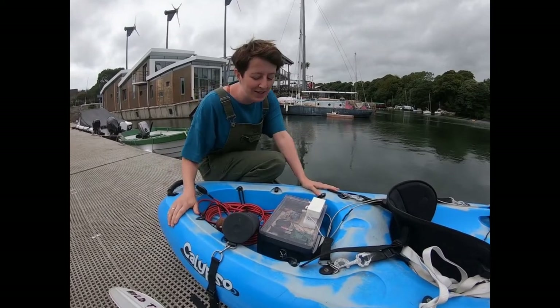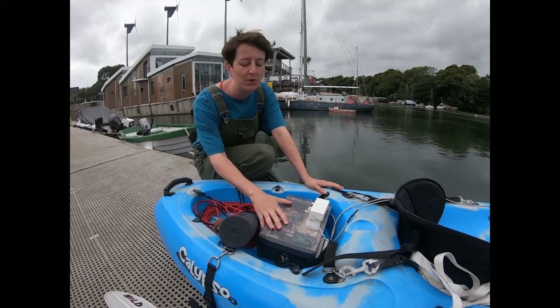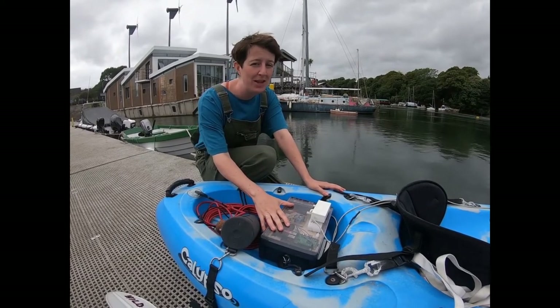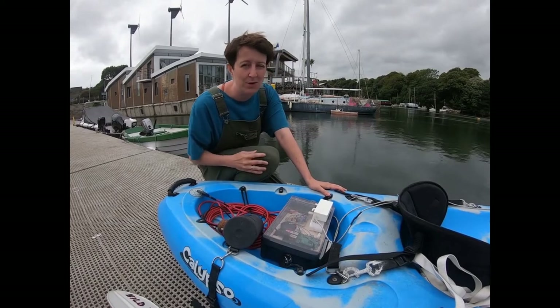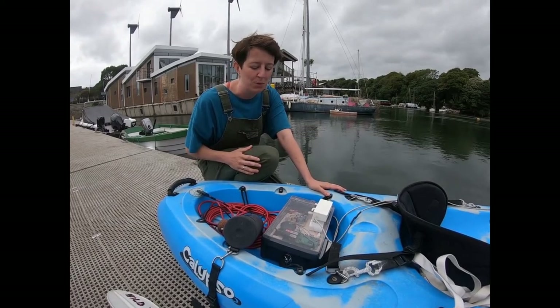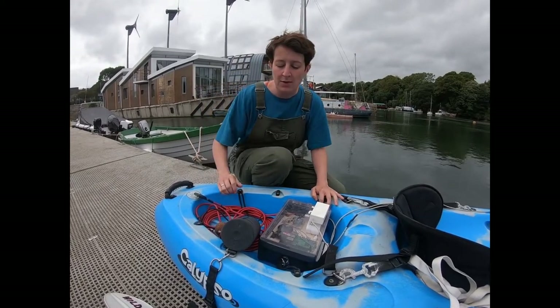This is a Sonic Kayak system, and you'll see there's a box that fits on to pretty much any kayak. All the hardware and the software is open source, and I'll just talk you through what's actually in this.